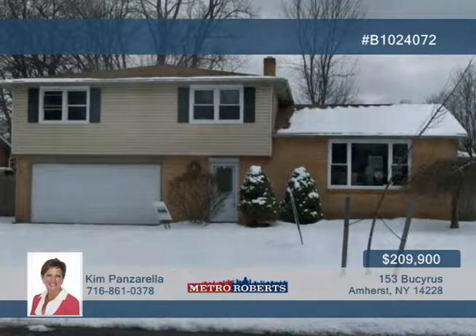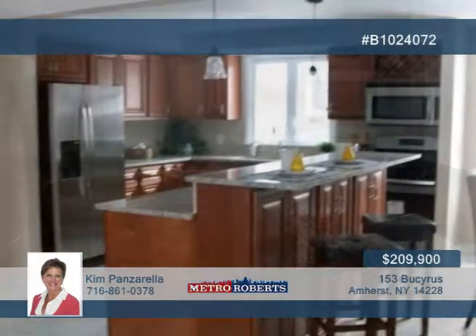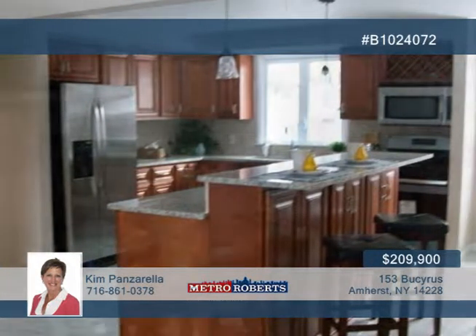Don't miss this beautifully updated four-bedroom, two-bath, tri-level home in the sought-after Sweet Home School District. Step inside the fantastic kitchen with stainless steel appliances and sink, breakfast bar, and granite countertops.